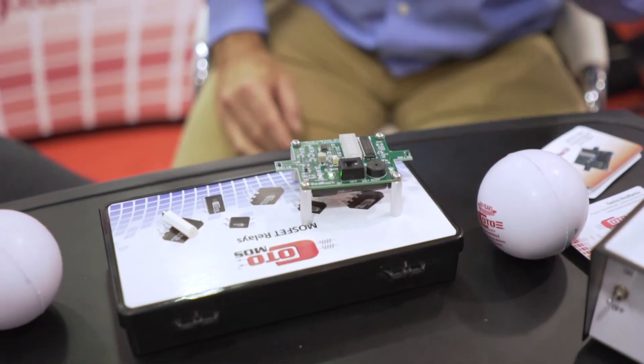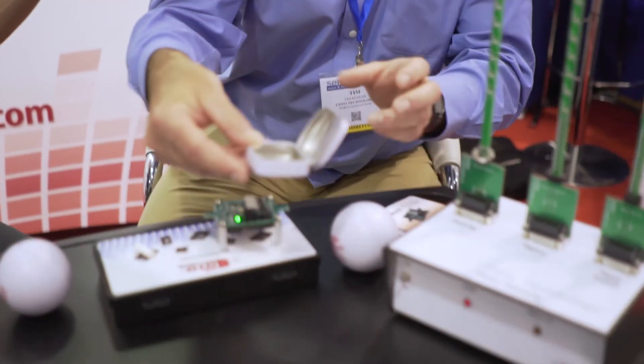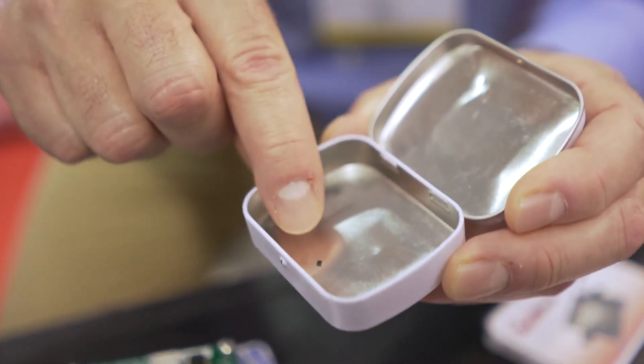In some applications, such as ingestible medical devices like the pill cam that you'd swallow, they use magnetic sensors to turn the device on and off because it's hermetically sealed and can't have on/off switches. In that case they require a very small package — that is actually 1.4 millimeter square. Of all the magnetic sensing technologies, this has the lowest power consumption.